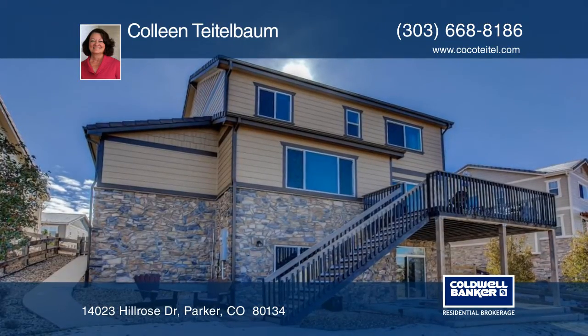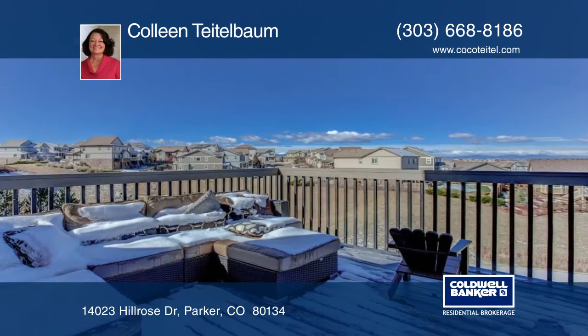This home is ready and waiting for you to make it your own. Contact Colleen Teitelbaum to schedule your private tour.